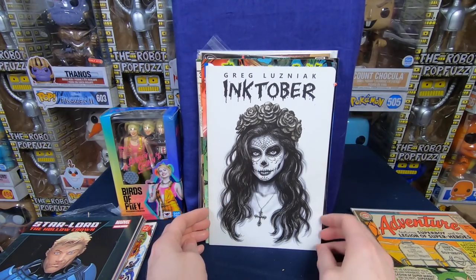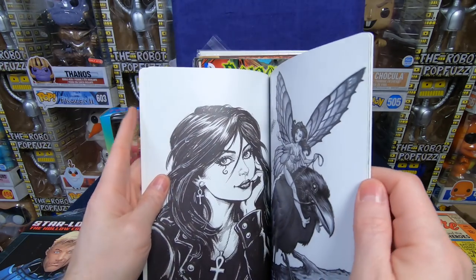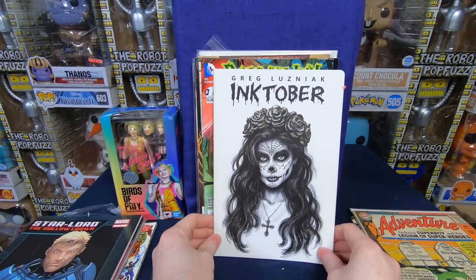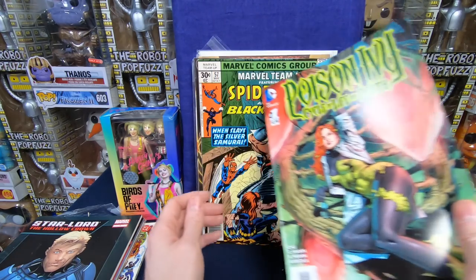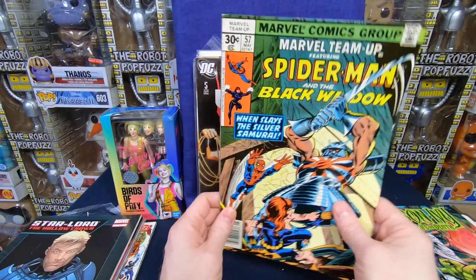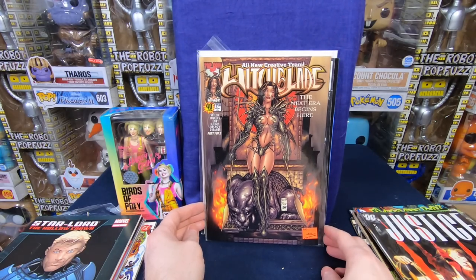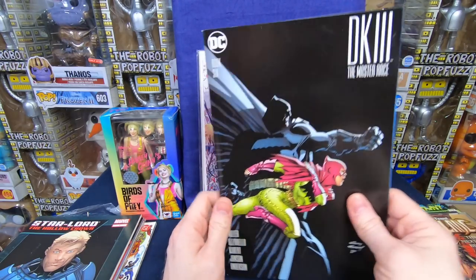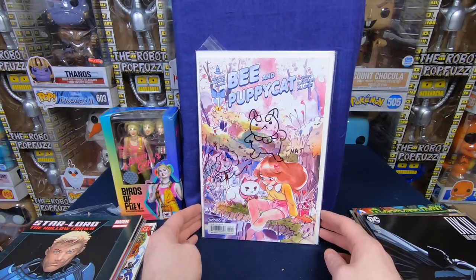Savage Sword of Conan number 165 — beautiful painted cover. Adventure Comics 331 — I love the old Silver Age stuff, that is cool. Inktober — so this must be just like a sketchbook someone did, but it looks really beautiful. That is cool, I haven't seen that before. Poison Ivy number 1. Marvel Team-Up number 57 — love that cover, awesome comic book. Justice number 5. Witchblade number 40. A Dark Knight Master Race book 6. This is one he found in the dollar bin and showed it to me — I wanted that.